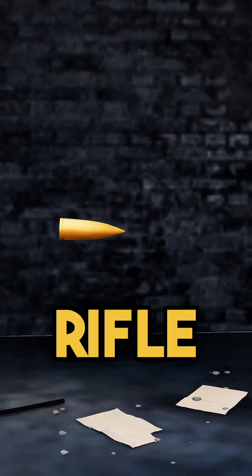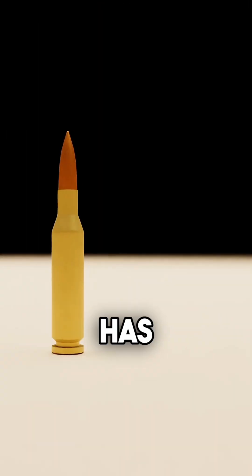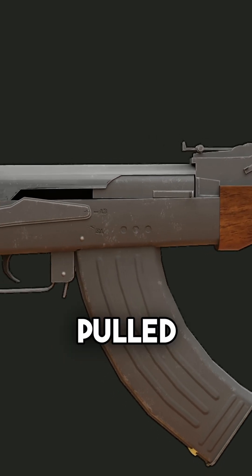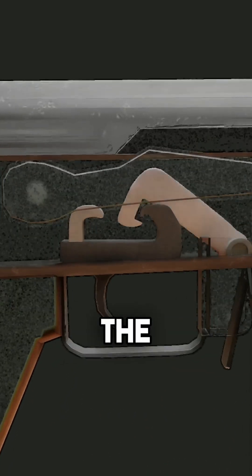To operate this rifle, first, the magazine is inserted into the bottom of the weapon, which holds over 30 rounds. Each round has a projectile in the front and gunpowder in the back. Then the charging handle, located on the side, is pulled back. This action automatically advances and loads the projectile from the magazine into the barrel of the weapon.